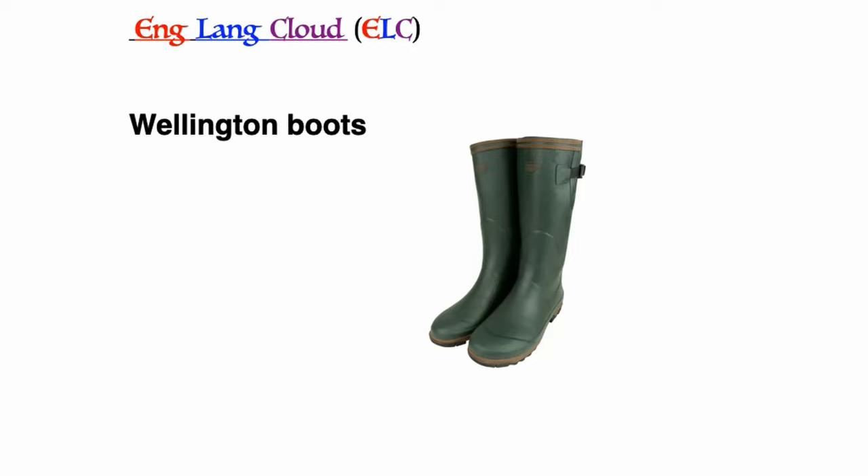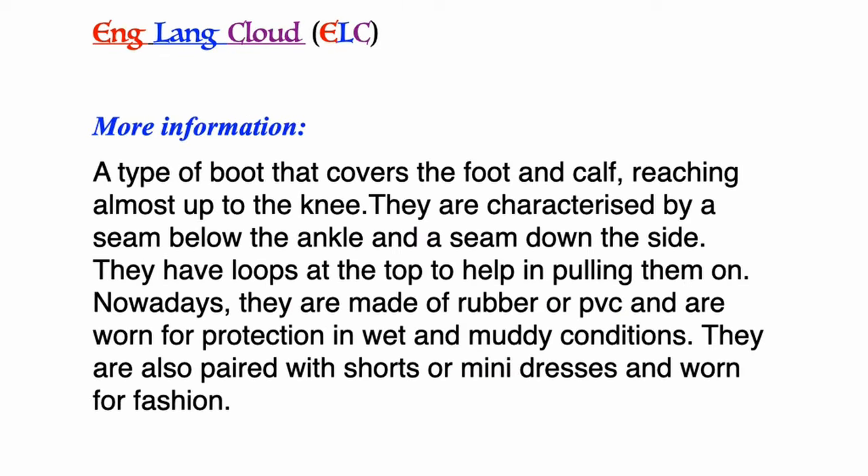Wellington boots: a type of boot that covers the foot and calf, reaching almost up to the knee. They are characterized by a seam below the ankle and a seam down the side, and have loops at the top to help in pulling them on. Nowadays they are made of rubber or PVC and are worn for protection in wet and muddy conditions. They are also paired with shorts or mini dresses and worn for fashion.